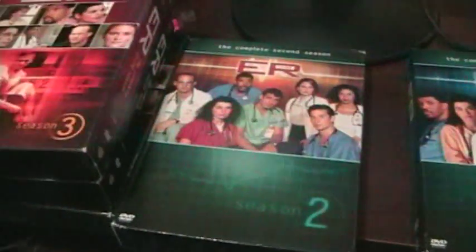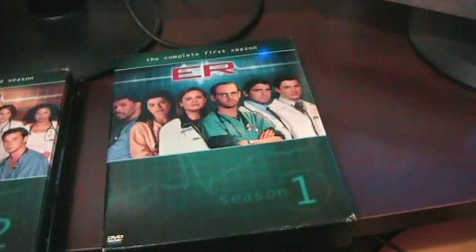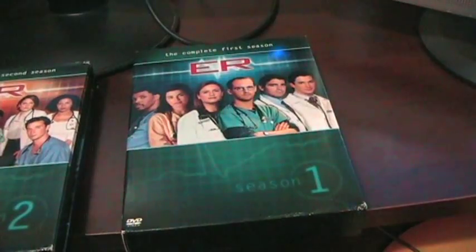The first five seasons I actually purchased back in 2006. They had a package with the first five seasons on sale. I got it at Future Shop and I think I paid $79.99 plus tax for the first five. So not a bad deal.